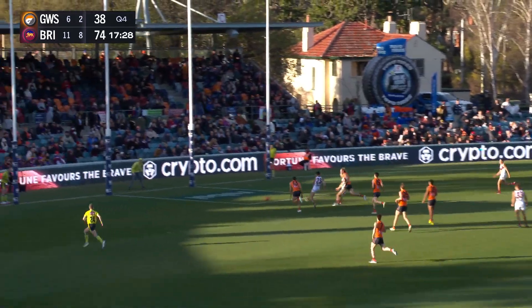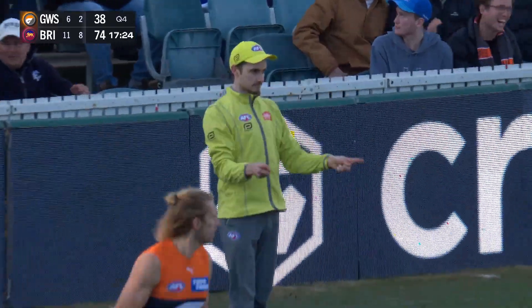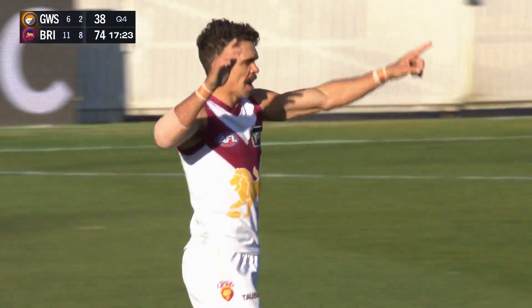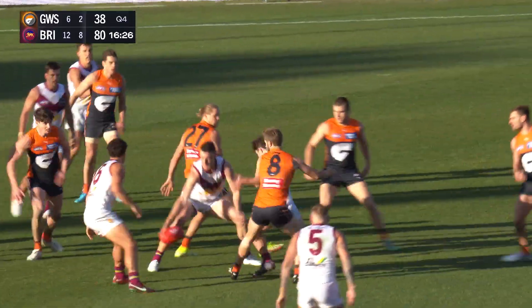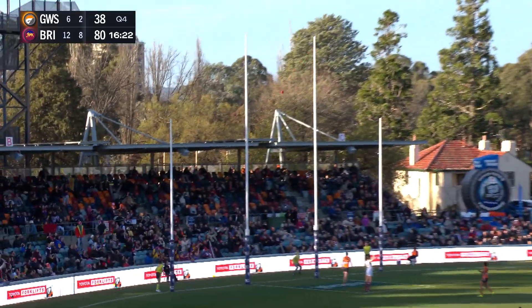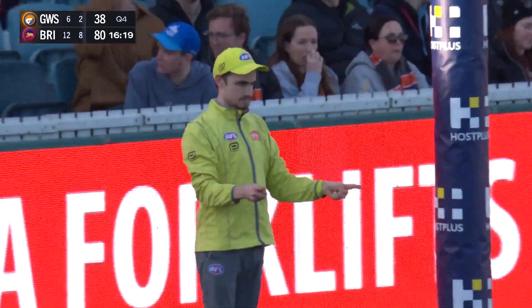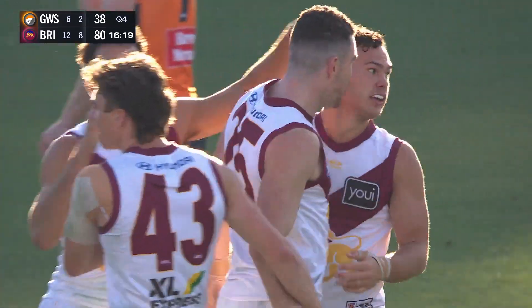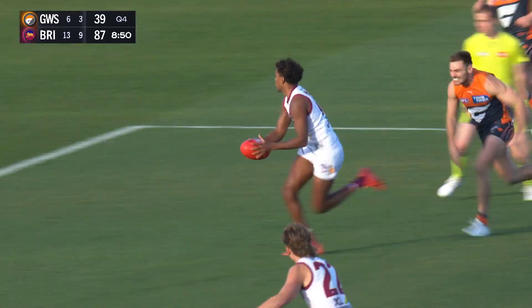The Lions have a commanding lead. Straight back in there by Fort, brought to ground. Bayley clever over the top — Charlie Cameron gifted a goal. The vision of Zach Bayley. He shepherded the drop of the ball and didn't get back to it. Rayner with a little bit of room to move — the left-foot finish is delightful, and they have bossed this second half.